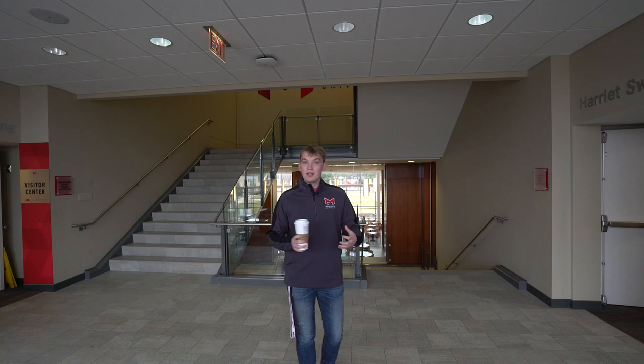Maryville makes it really easy for students because your admissions counselor can help you with questions about your classes, financial aid, how to get here, housing — anything like that. It's truly a one-stop shop in admissions.